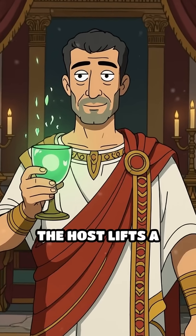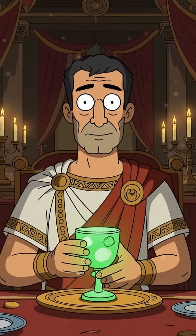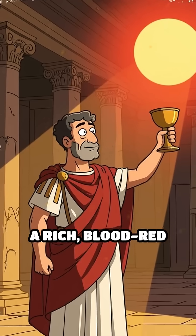Imagine a lavish Roman banquet. The host lifts a goblet. At first, it glows jade green in the candlelight. But as the cup is raised, sunlight pours through, transforming it to a rich blood-red hue.